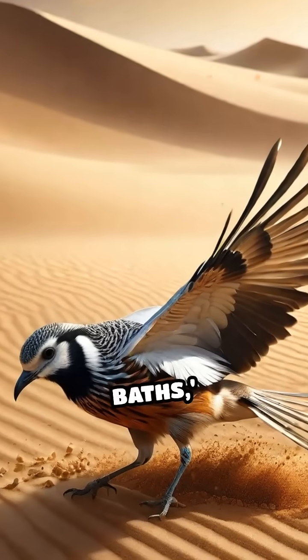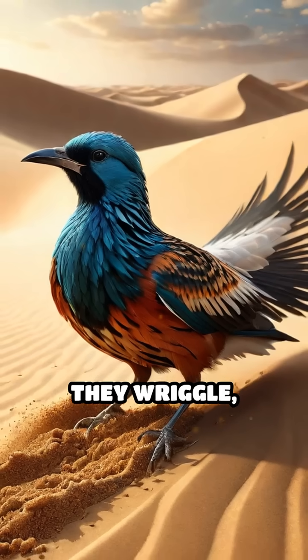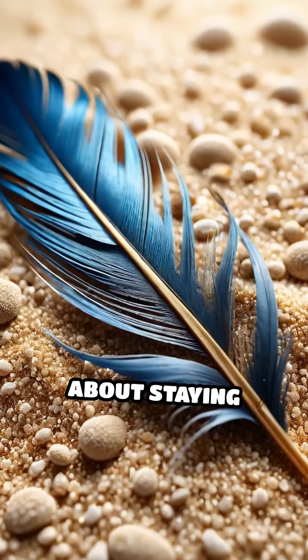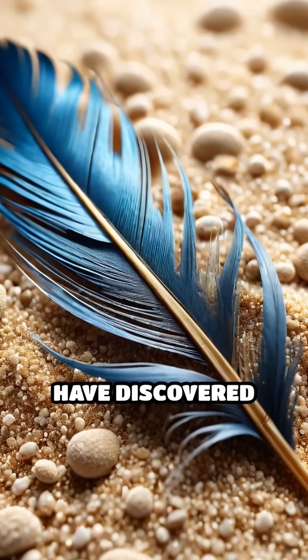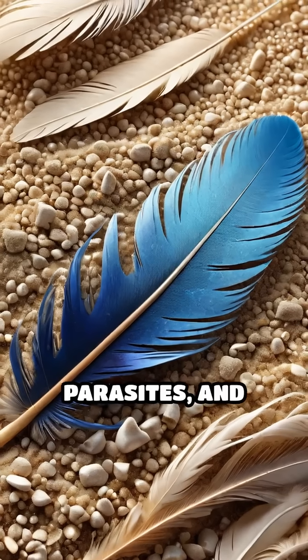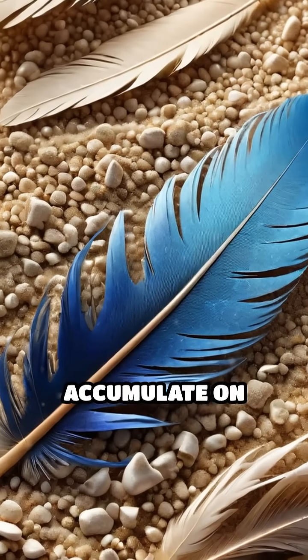Instead, they perform dust baths, a behavior where they wriggle, fluff, and shake in fine grains of sand. This isn't just about staying clean. Scientists have discovered that sand grains help remove excess oils, parasites, and toxins that accumulate on feathers.